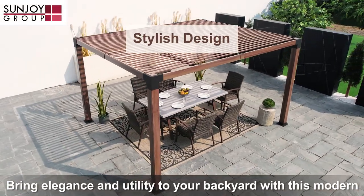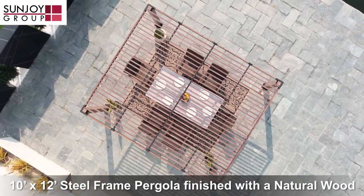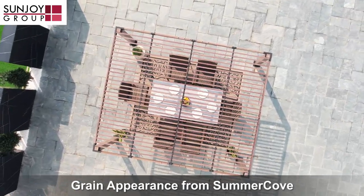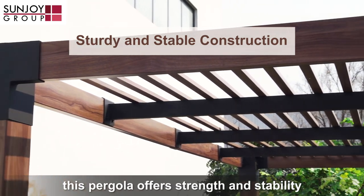Bring elegance and utility to your backyard with this modern 10 by 12 foot steel frame pergola finished with a natural wood grain appearance from Summerco. With a black powder coated steel frame, this pergola offers strength and stability.